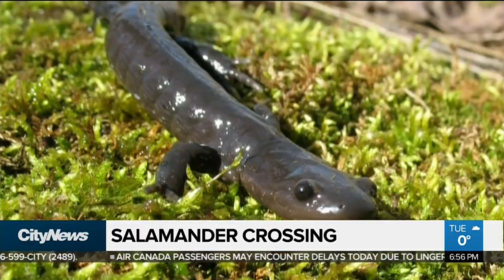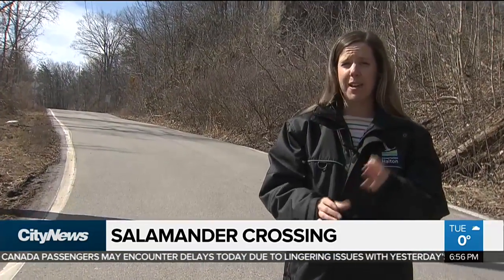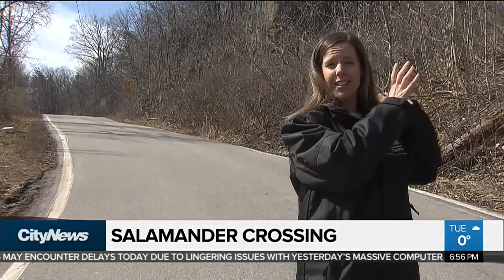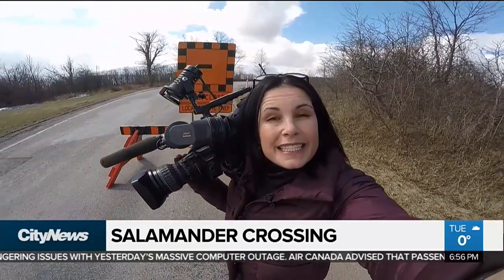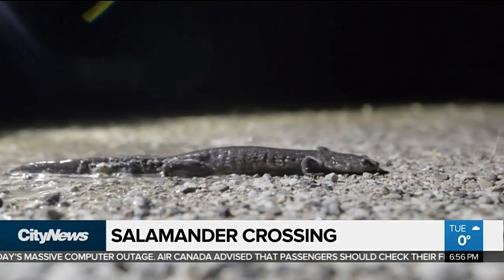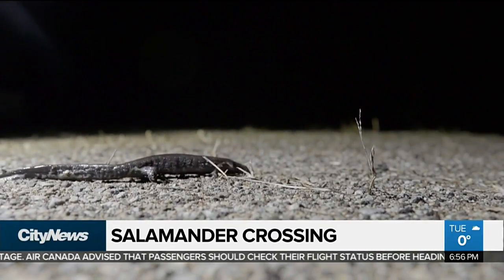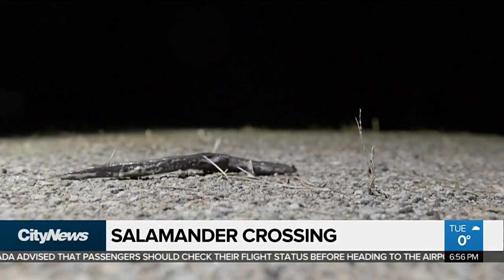In this situation, we've got blue spotted, yellow spotted, and Jefferson salamanders, as well as red-backed salamanders, all living in this location. Unfortunately, we won't get to see any of the salamanders during the day because they only come out at night. Conservation Halton is hoping that people don't try to come out at night to see them, because they don't want to risk any of them getting run over or trampled on.